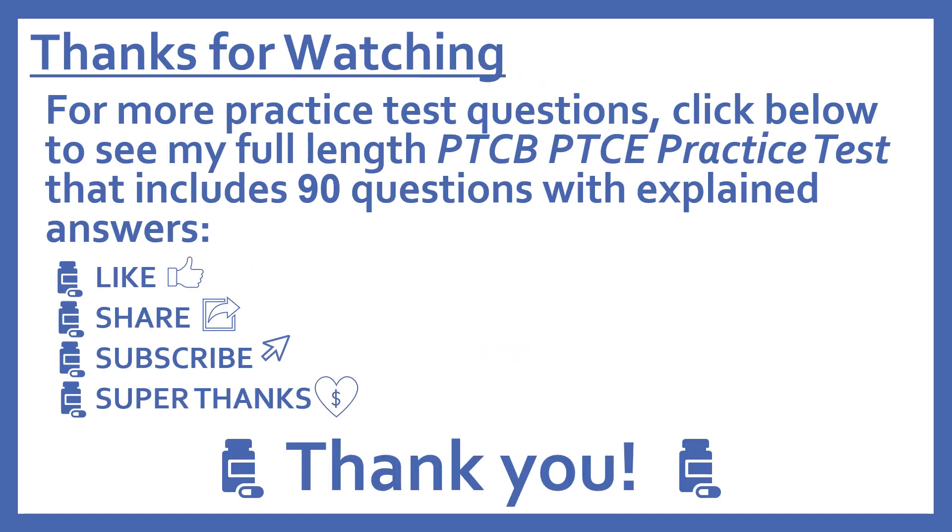Thanks for watching! For more practice test questions, click below to see my full-length PTCB Pharmacy Technician Certification Exam practice test that includes 90 questions with explained answers. If you find this video useful, please like and share it. Subscribe to see more pharmacy learning videos, and press the heart thanks button to give a super thanks — I really appreciate it!